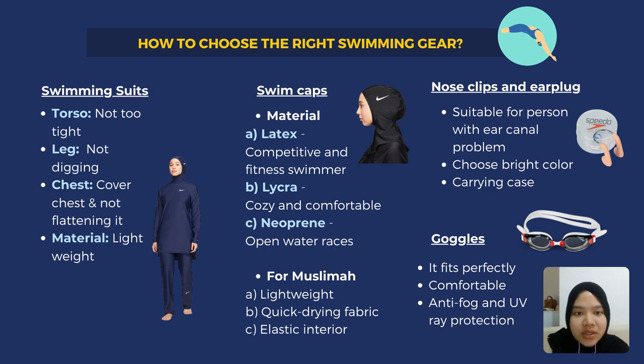For the recommendation on how to choose the right swim gear — firstly, for the swimsuit, the torso of your swimwear should lie perfectly flat on your body without any gathering, and avoid pulling your swimwear from the openings.